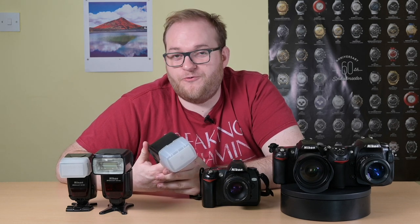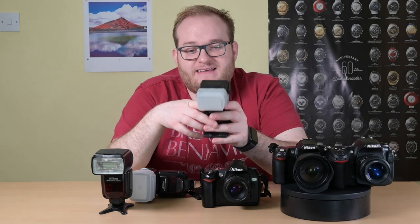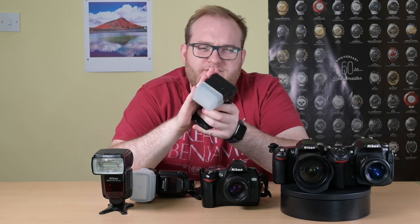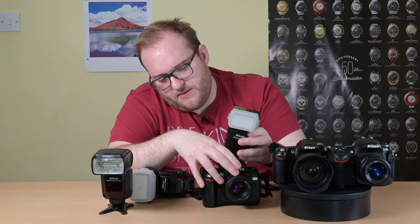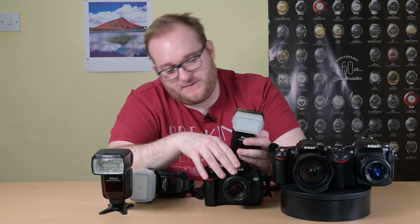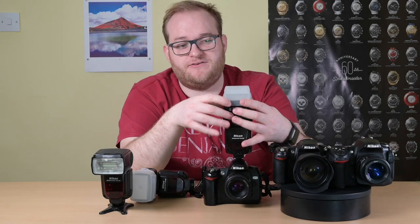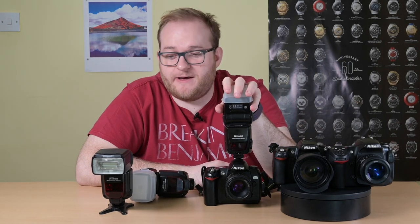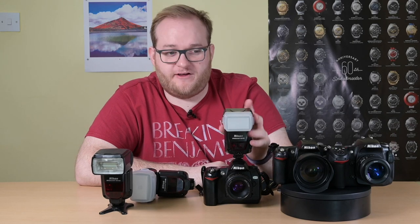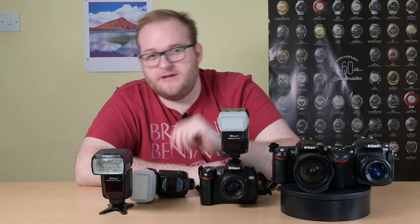This Nikon Speedlite SB800 was top of the line in around 2003. It is a perfect on-camera flash for any of these cameras. The quality of light from these flashes is so good that it will completely change your portraits — you can bounce the flash off the ceiling for nice diffused light. This costs £60. The hinge is a little weak after many years of use, but it works perfectly.